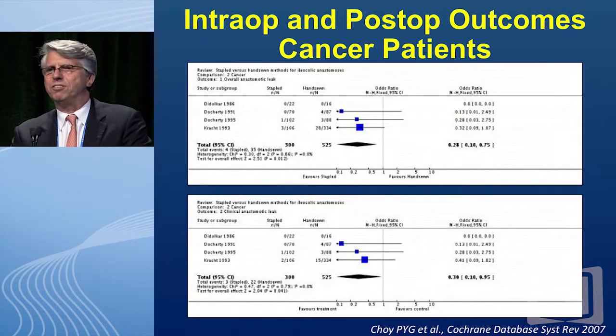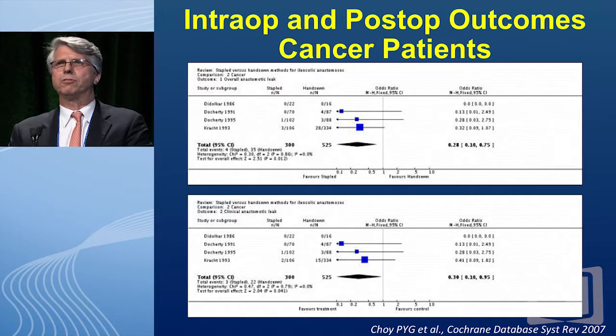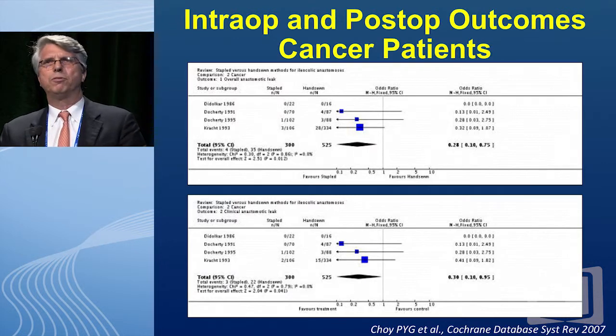Does it apply to other diseases beyond Crohn's? In cancer surgery, look at the overall anastomotic leak rate — again favoring stapled anastomosis, with a p-value of 0.01. The clinical anastomotic leak was also statistically significant. So it's not only for Crohn's disease that stapled anastomosis seems better, but also for other diseases.